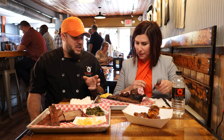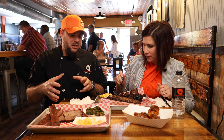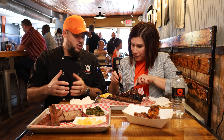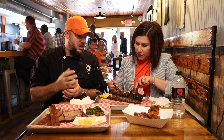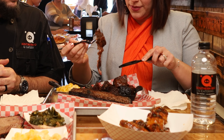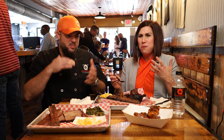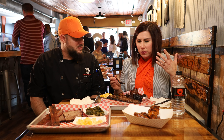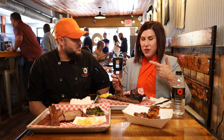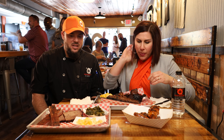We do it kind of as a KC staple. We take that point end of the brisket, chop it up, put it in our own jus, and it goes back in the smoker and just becomes a tender morsel. I love the flavor in that. It's building flavors — the smoky, the sweet. Love the texture. That is delicious.